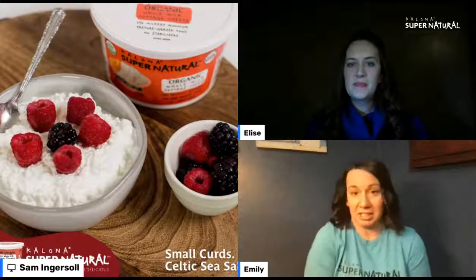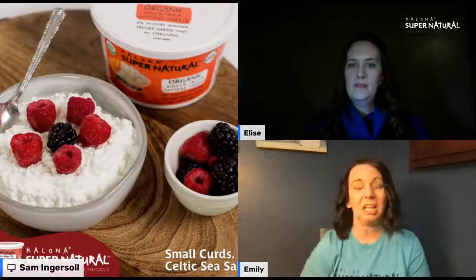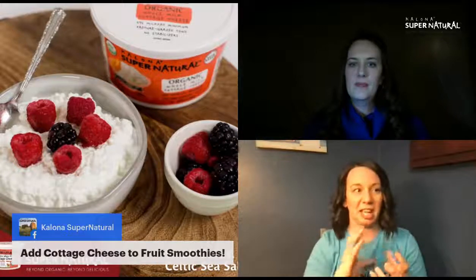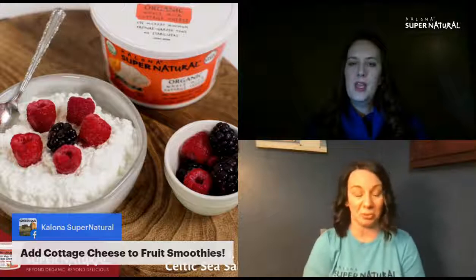One great breakfast option: when you add cottage cheese to a fruit smoothie, it gives it a cheesecake flavor. You can substitute half a cup of cottage cheese for half the milk in a smoothie recipe and it still makes enough servings for your family.